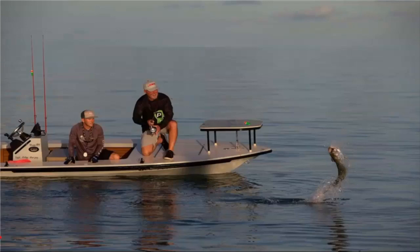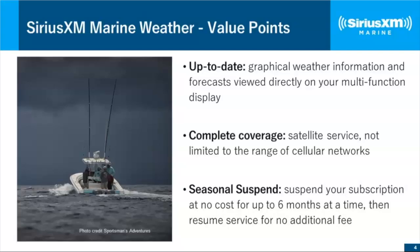Without further ado, let's get started. Some value points — some of you may have come to our earlier webinars, and we have recordings of our regular weather webinars available for anyone interested. A key value point that makes SiriusXM weather different is that this is graphical weather information overlaid directly on your chart plotter. You're not looking at a cell phone or tablet; you're looking at your multi-function display.